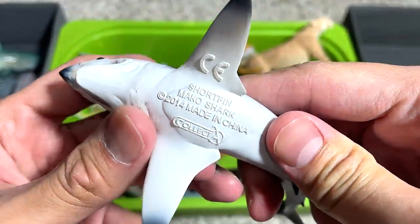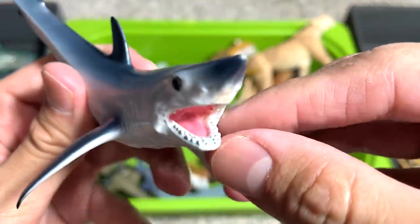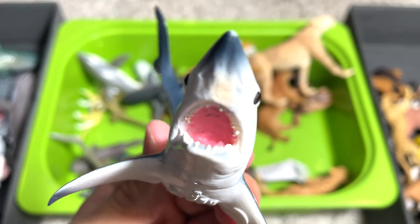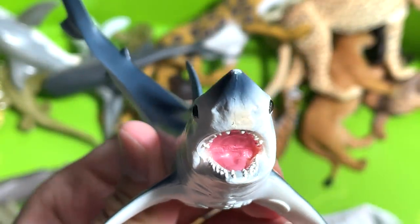We have a shortfin mako shark, if I'm not wrong — a 2014 figure. This looks pretty nice. I really love how they have detailed the teeth. If you take a look at the mouth inside, it looks very, very detailed. Yeah, it looks pretty incredible.